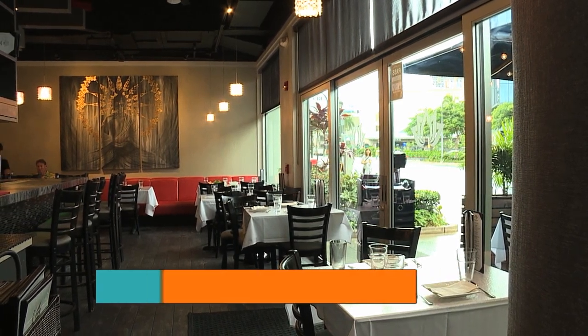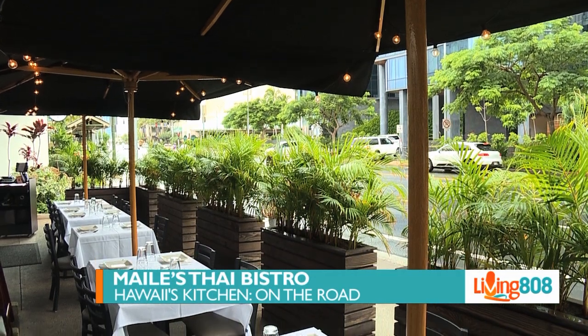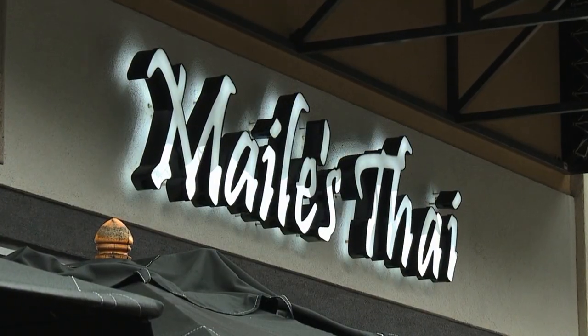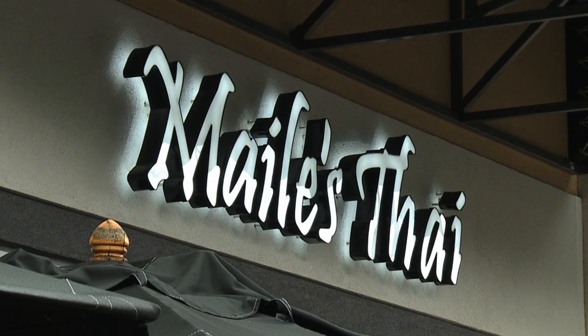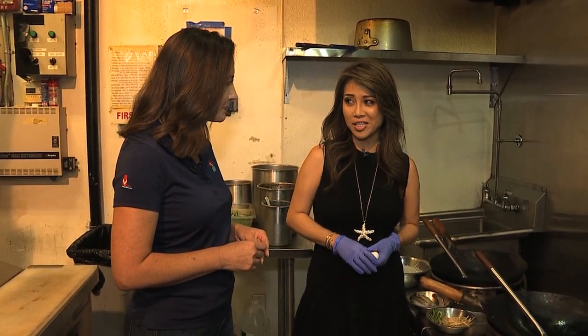Welcome back to Living 808. For today's Hawaii's Kitchen on the Go, we are featuring Miley's Thai Bistro, located at Ward Center in Kakaako. We are with the owner, Miley. In the first segment we learned a little bit about the restaurant — now it's time to cook! What are we making today? We're making Pad Thai shrimp!